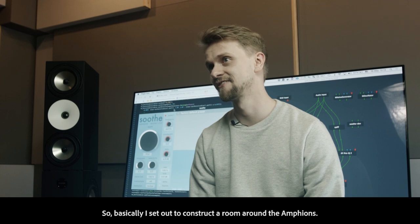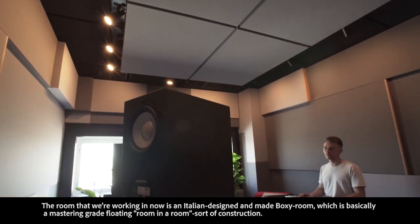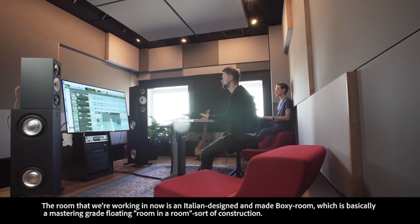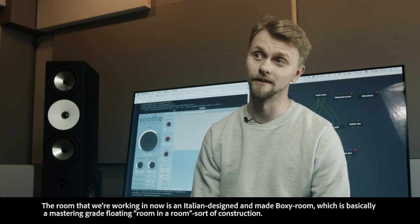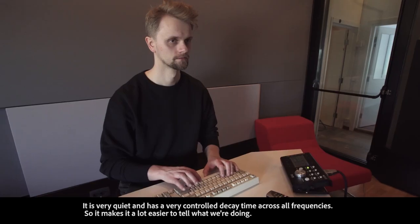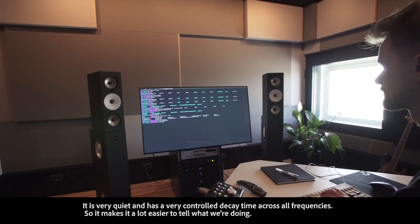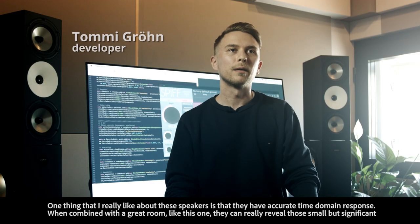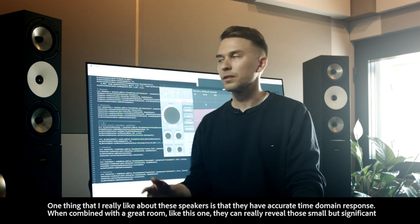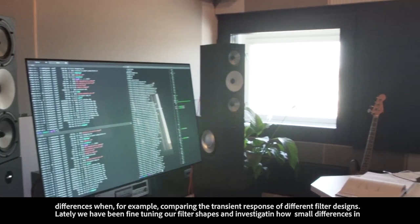Basically I set out to construct a room around this new Amphion setup. The room that we're working in now is an Italian designed and made boxy room, which is basically a mastering-grade floating room-in-a-room construction. It's very quiet and has a very controlled decay time across all frequencies, so it makes it a lot easier to tell what we're doing and what we're hearing. One thing I really like about these speakers is that they have accurate time domain response, and when combined with a great room like this one, they can really reveal those small but significant differences when comparing the transient response of different filter designs.